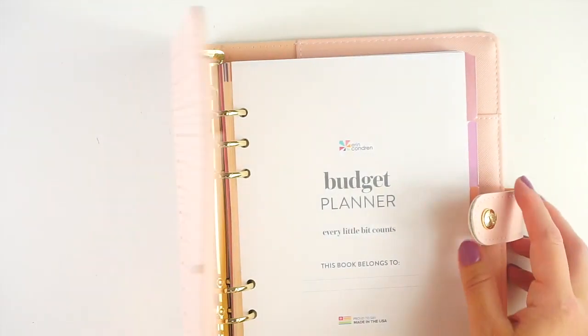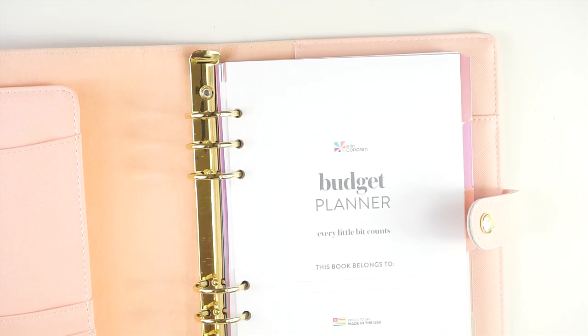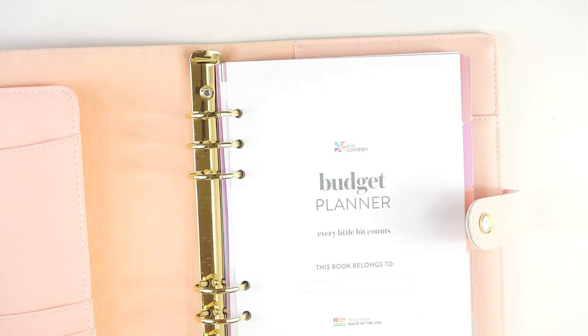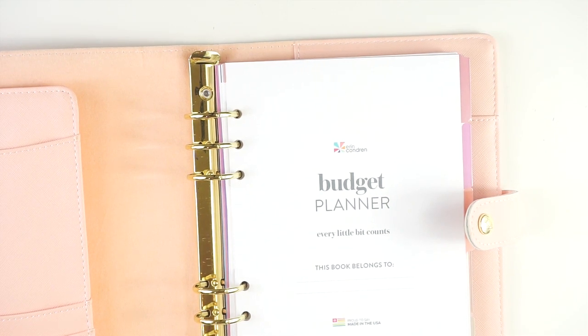That is everything that was in this package — the budget planner in both the coil bound and ring bound versions. I hope you enjoyed getting to see all of the new budget planner items. Are you planning to pick any of these up while they're on Black Friday sale? Let me know in the comments below, or let me know what you're planning to pick up from the general Erin Condren website. Thanks so much for watching, and don't forget to subscribe. Follow me on Instagram and TikTok at MyCraftyPlants for even more planner fun.